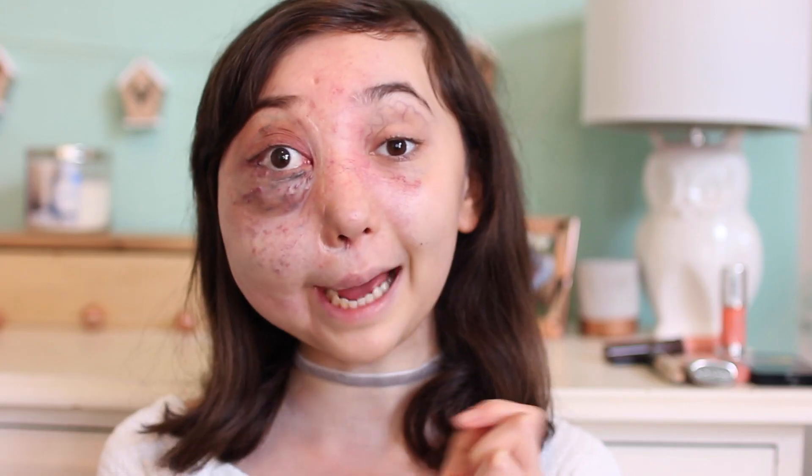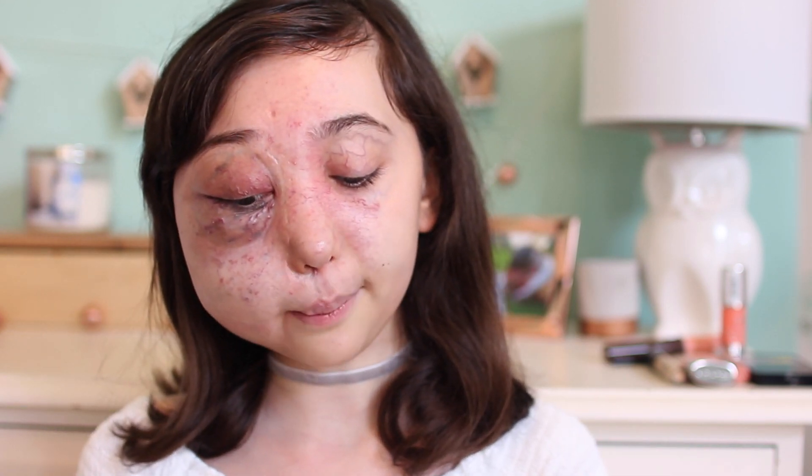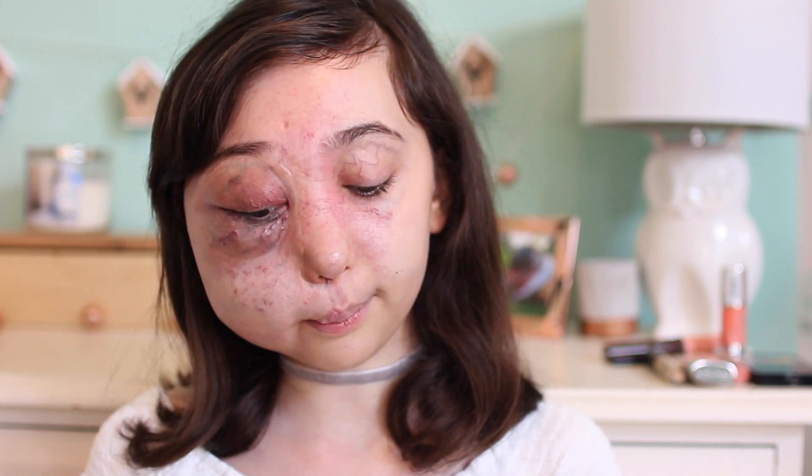I'm going to start off by priming my face with the Porefessional Benefit Primer. I actually ran out of my full size and couldn't go out to purchase one, so I was scavenging around my room and found a little tester one. I really love using a primer especially when doing a no makeup makeup look because it makes the rest of your makeup apply a lot nicer, more even and smoothly.